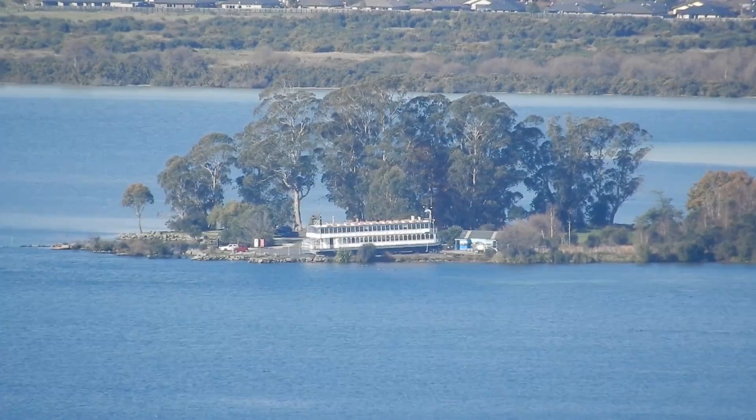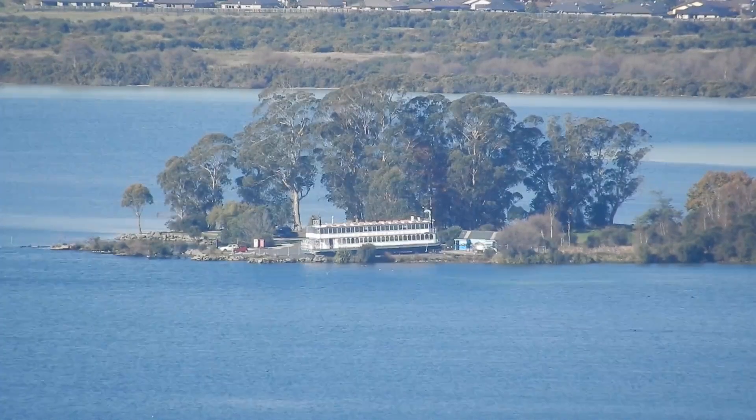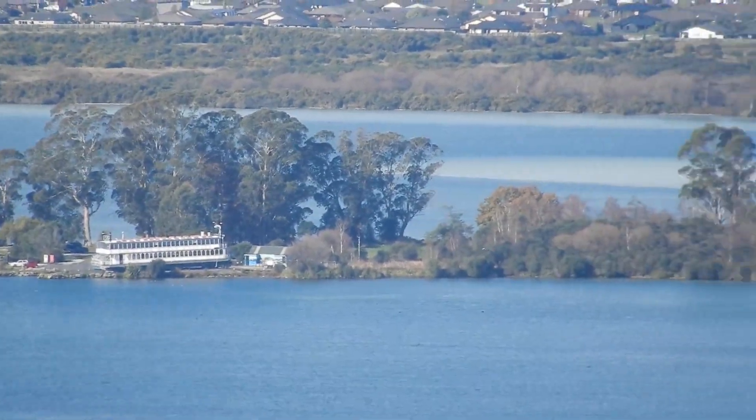Here's the Lakeland Queen, up on dry land for now at Motutara Point, with Sulphur Bay beyond. See how the water looks white in the bay? That's not a reflection, but the minerals in the water.